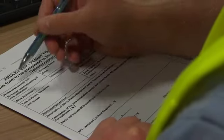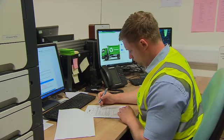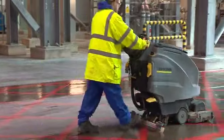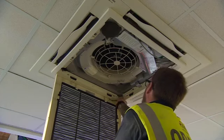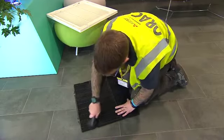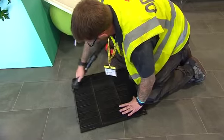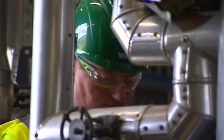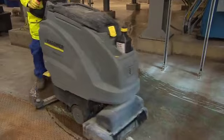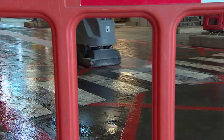The first consideration taken by the senior authorised person when assessing a task will be if it's taking place on or adjacent to the system and needs a safety document. If the work is clearly outside the system area — for cleaning or air conditioning maintenance, for example — the senior authorised person may decide to let you proceed without a safety document, although a risk assessment and method statement would still be required. If the work is within the system, a safety document will usually be required. However, for work of a low-risk nature, a written instruction may be deemed sufficient and no safety document will be issued.